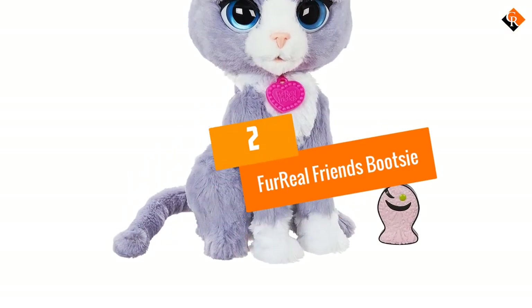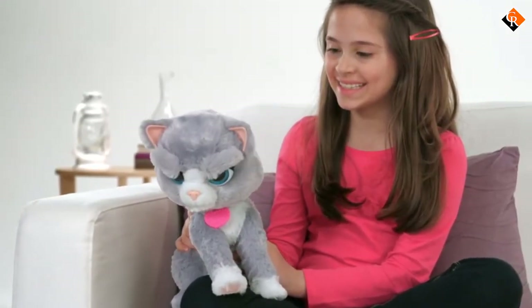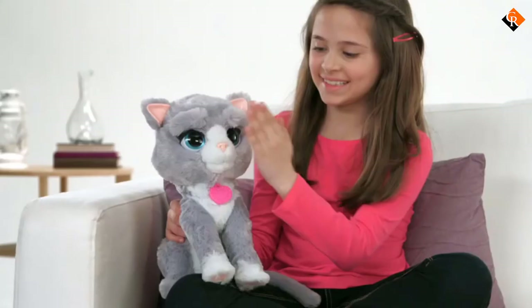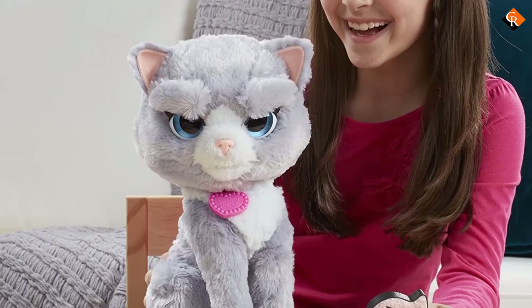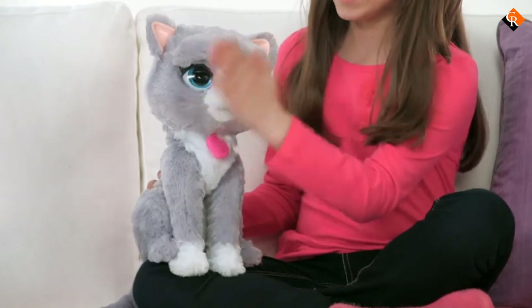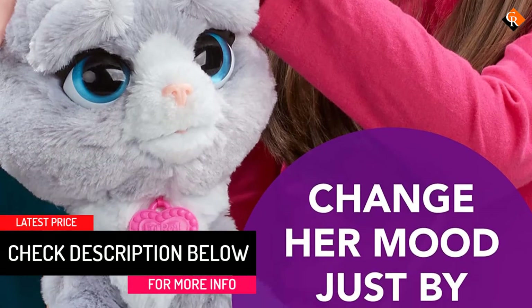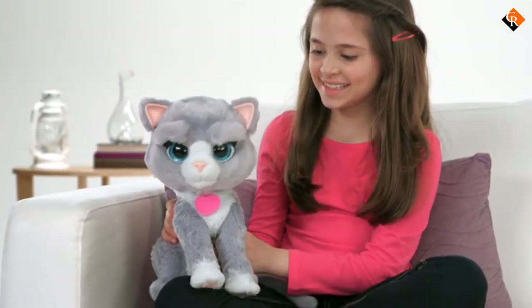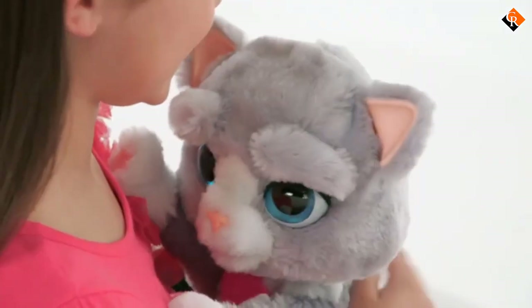At number 2, we have the Fur Real Friends Bootsie. The plush pets by Fur Real Friends are all about rich experiences. They are exciting, they are engaging and most of all they help to create unforgettable memories. So just be ready to have lots and lots of fun with this lovable kitty toy that is wonderfully unpredictable. This is a sweet, sassy and cute cat — acts just like a real cat, and sometimes it can even be a little mad. You can try scratching her on the head to see which mood she is in. Her expressions and sounds will make it very clear. Most of all you need to give her lots of love and attention, which will surely put her in a good mood.